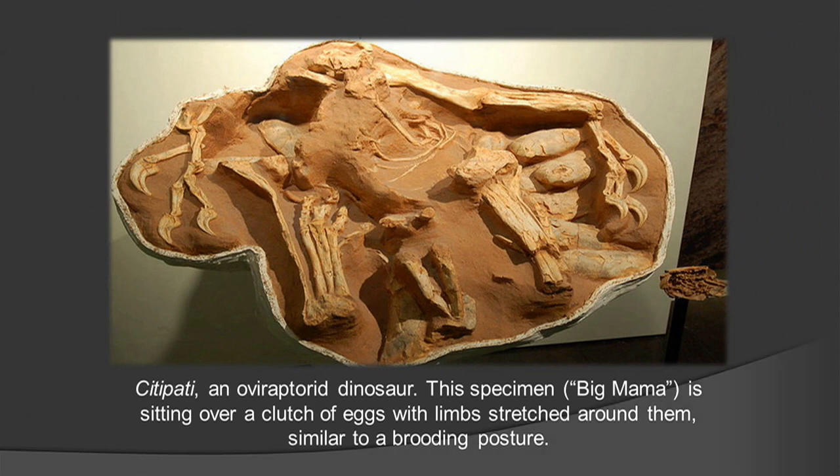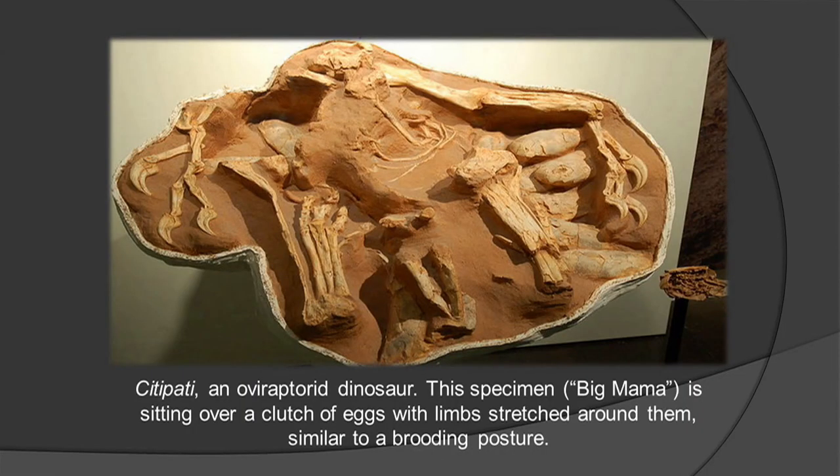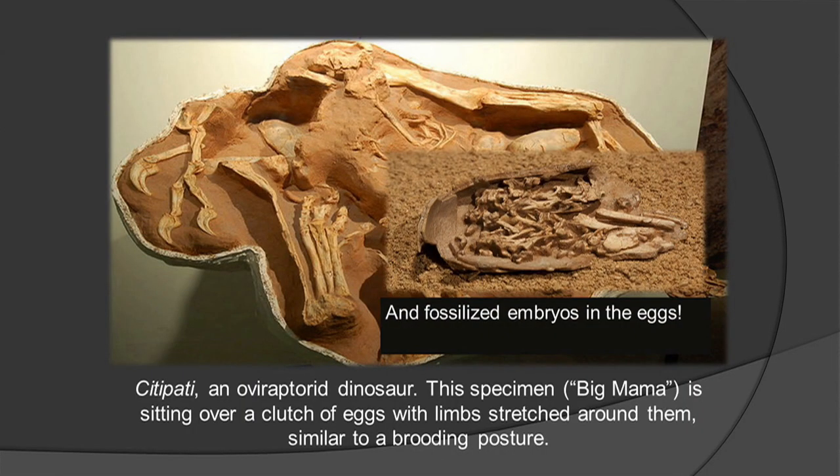Microraptor has feathers. Other animals that aren't in the same created kind as the raptors but are somewhat similar — this is an oviraptor. They got their name from the same Mongolian expedition in the 1920s because this animal was found near a nest, so it was given the name oviraptor, which means egg thief. They thought the eggs belonged to a different dinosaur. Well, it turned out these were probably their own nest. Here is a new fossil of an oviraptor sitting on one.